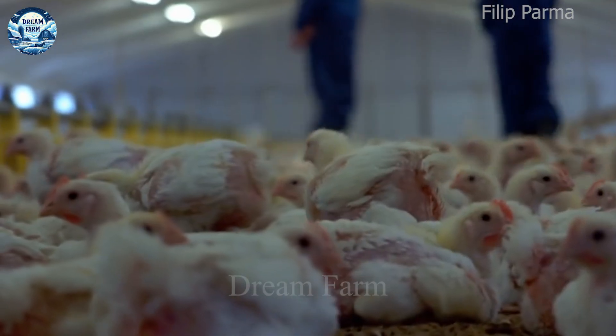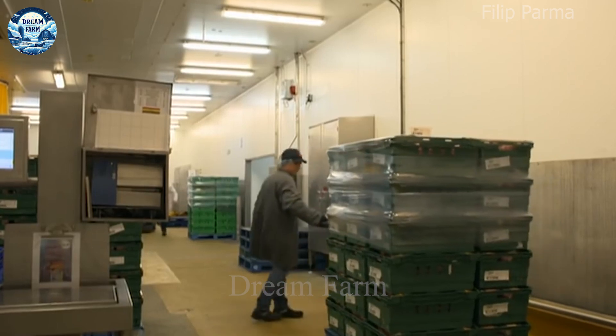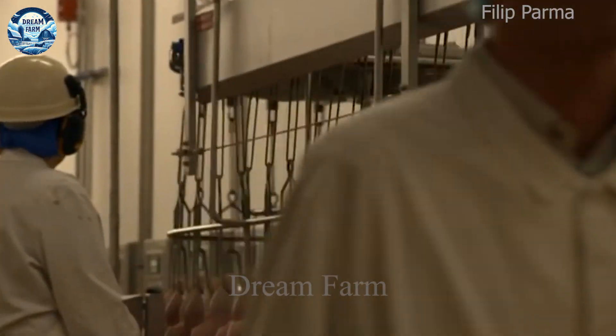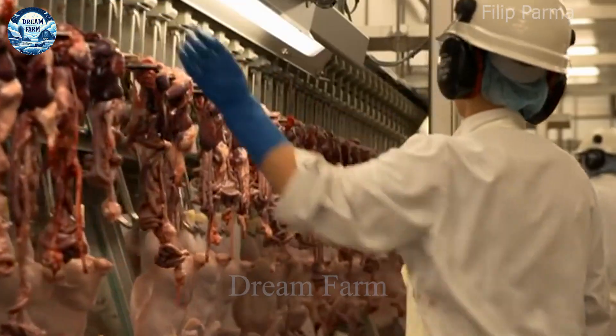The poultry industry is one of the most important industries in the world, contributing significantly to the nutritional and economic needs of many countries. With more than 65 billion chickens raised globally and egg production expected to exceed 80 million tons by 2023, the industry has shown strong growth over the years.